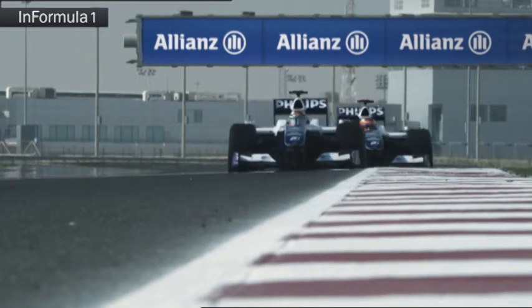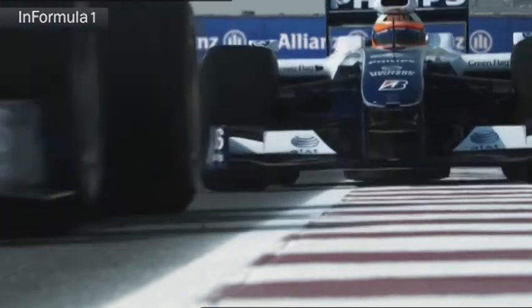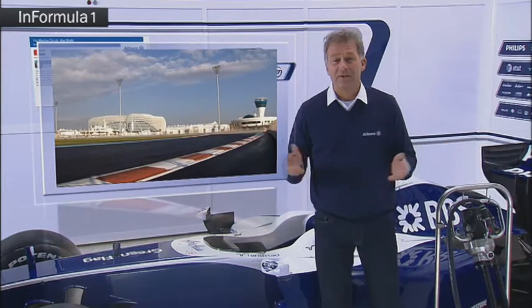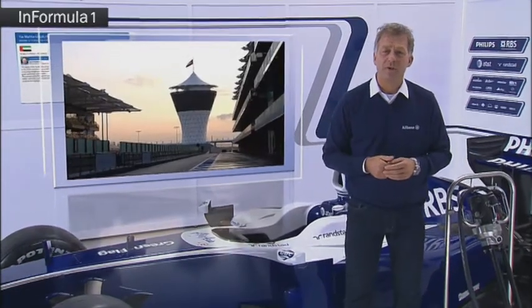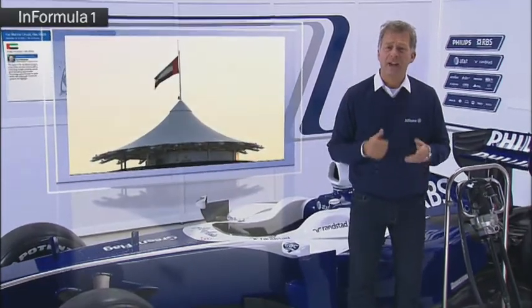Grand Prix Insights is presented by Allianz. Welcome to the final of the 2010 Formula One World Championship. Welcome to the Yas Marina circuit in Abu Dhabi. For the second time in history, the Formula One World Championship will come to the United Arab Emirates.